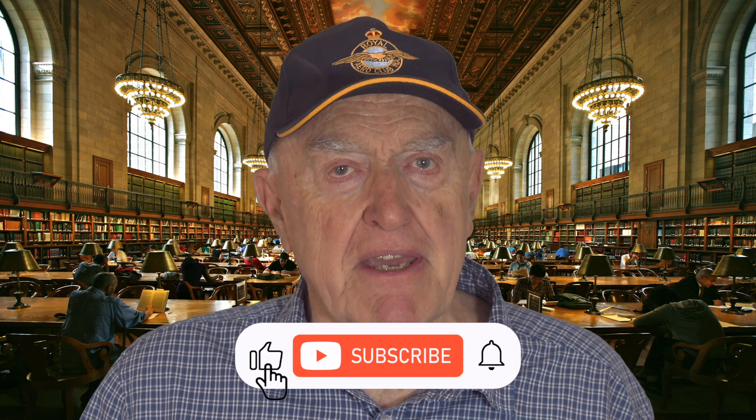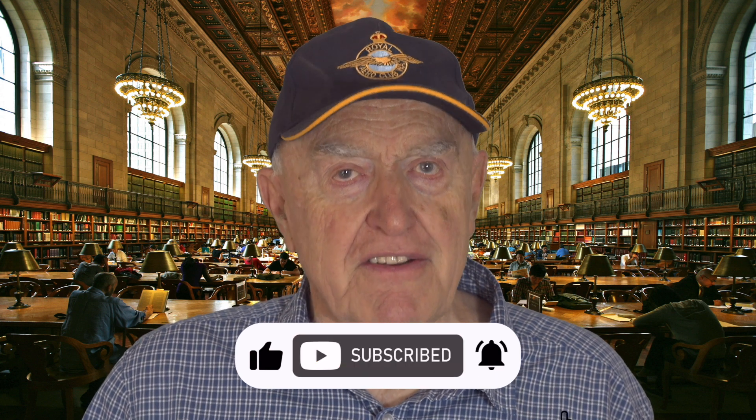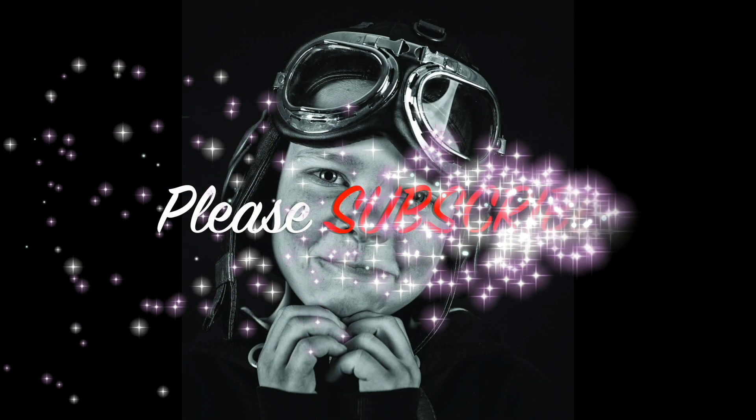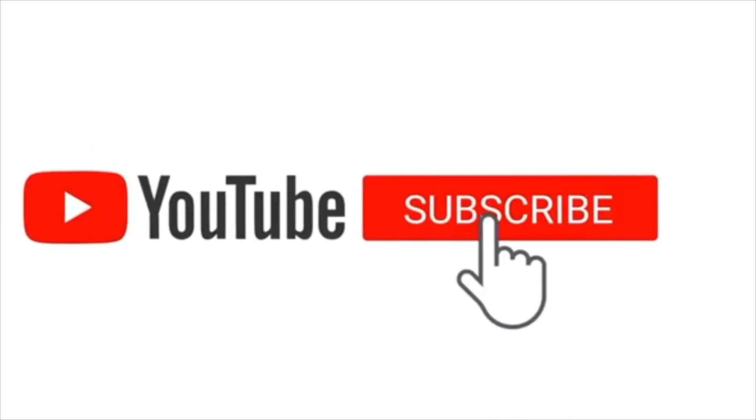Thank you for watching. Liking, subscribing, and hitting the notify bell would help the channel, and we do appreciate it.